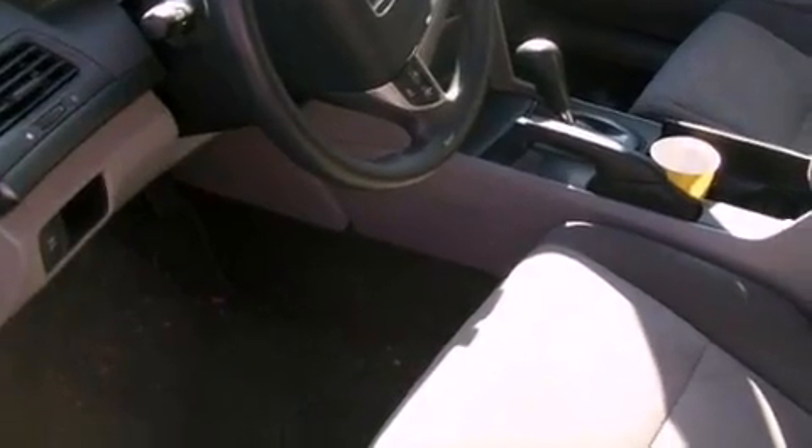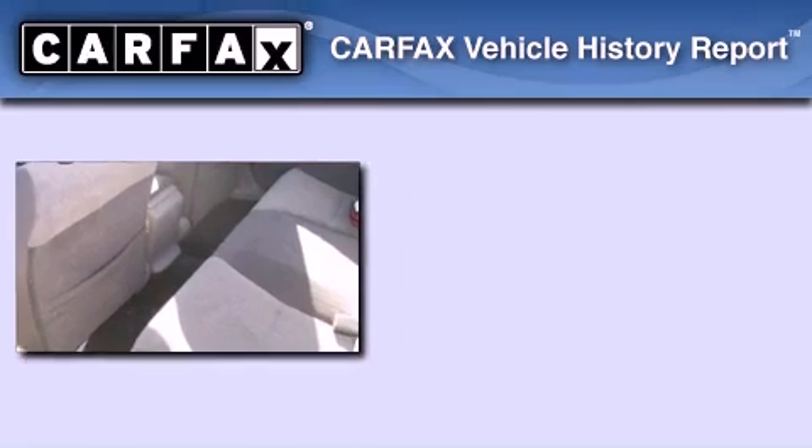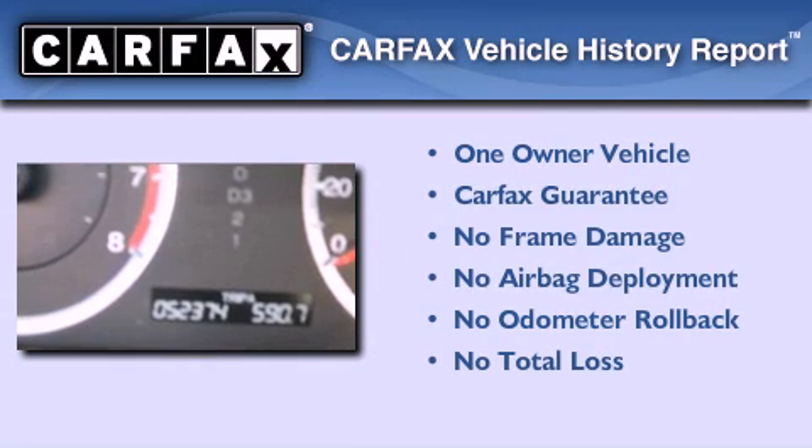With an EPA estimated rating of 30 miles per gallon on the highway, fuel efficiency is still high on the list of priorities. This Honda has had only one owner and it qualifies for the Carfax buyback guarantee.